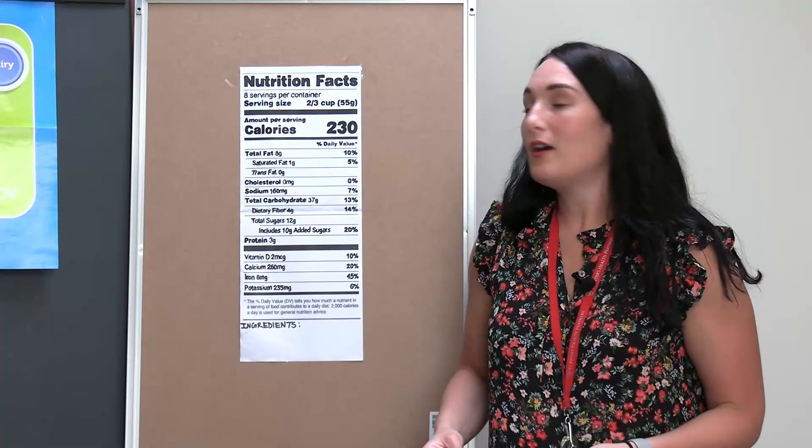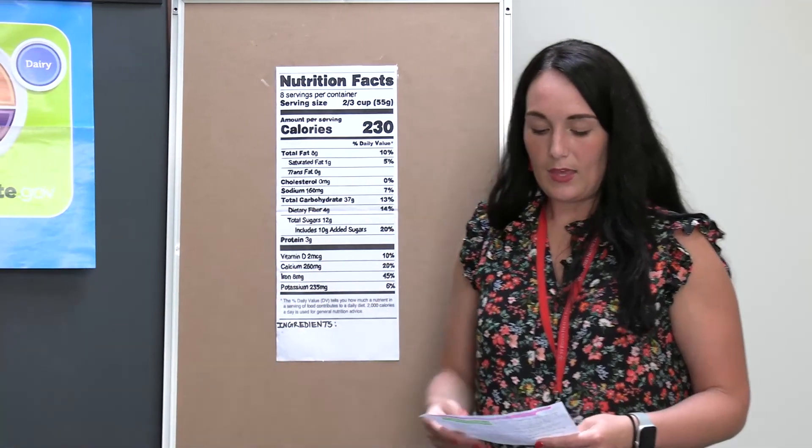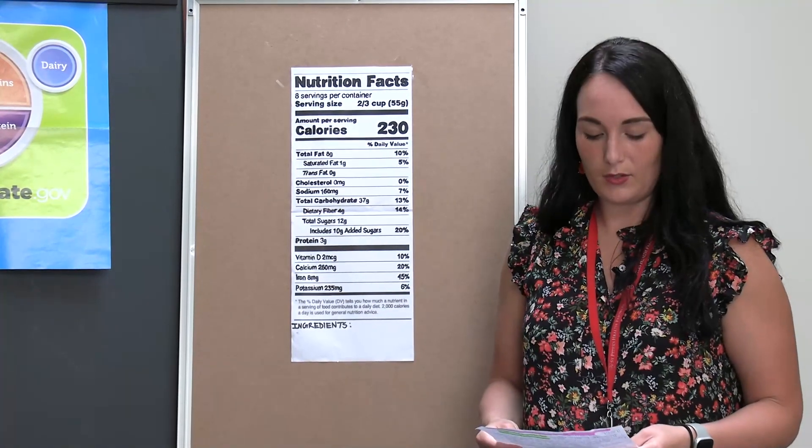That concludes our lesson on the nutrition label and MyPlate. Thank you all for tuning in to lesson 2. Now that the lesson is over, we can test your knowledge with the post quiz.